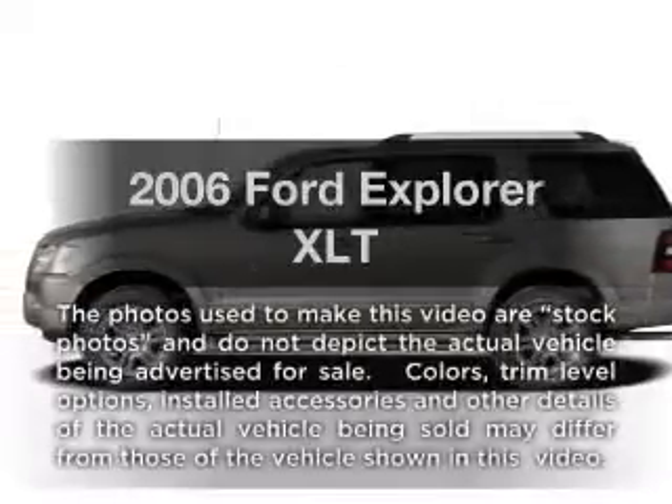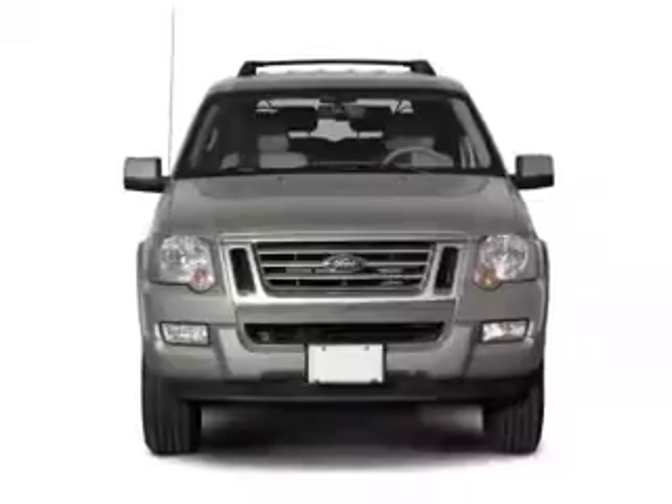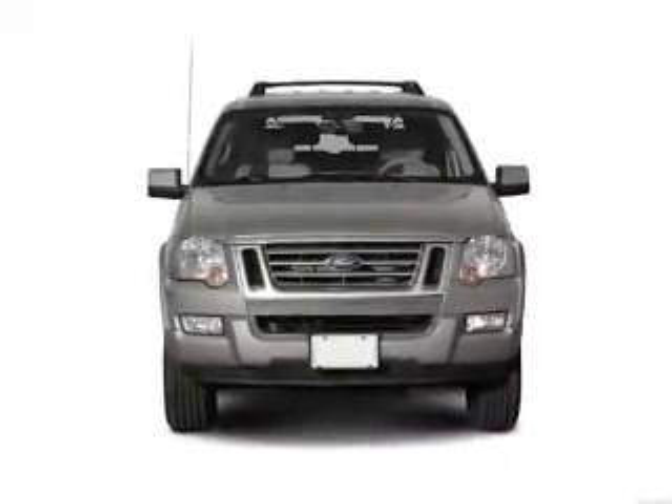Introducing the 2006 Ford Explorer. Travel the roads in style and comfort in this great vehicle. With a solid 6-cylinder engine, driven by a 5-speed automatic transmission.